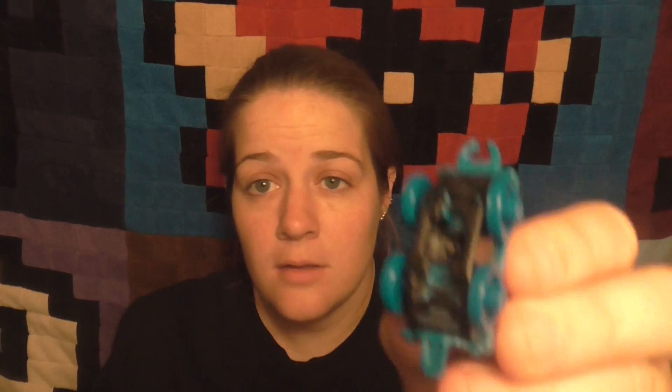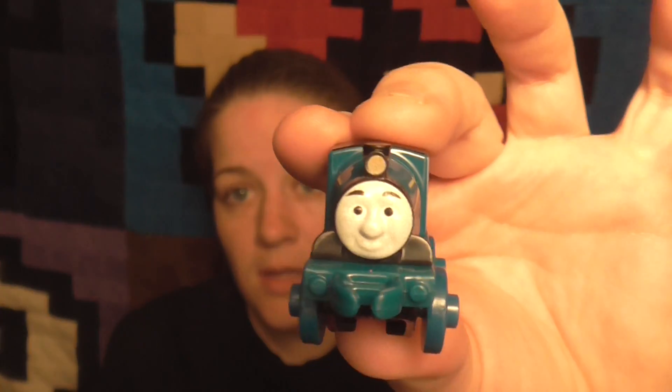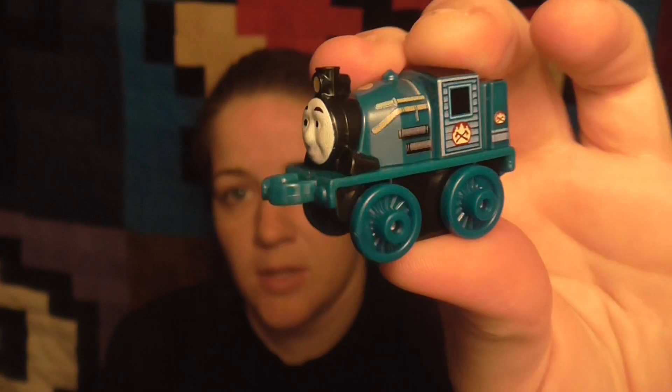So this is bag number 20. This number tells you so you don't buy duplicates. So this is Ferdinand. They have their name on the bottom. I'm pretty sure this is a Classic Ferdinand. I really like Ferdinand — it's got a big nose. So bag number 20 was Ferdinand.